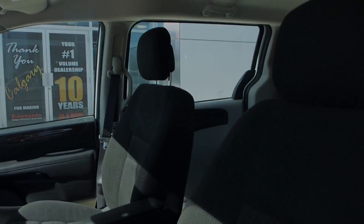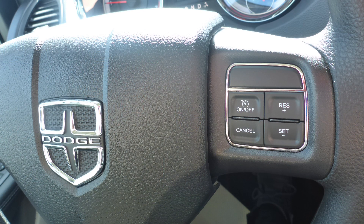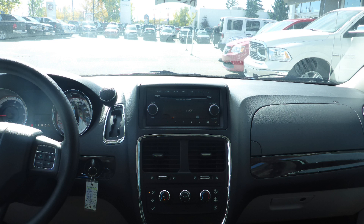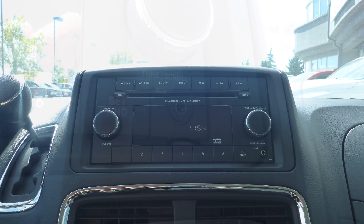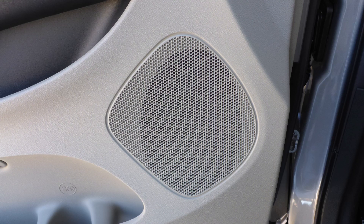Some of the features include power locks and windows, air conditioning, a tilt telescoping steering column with cruise control, a media center with AM and FM radio, a CD player, an MP3 input jack, 12 volt power outlets, and 4 speakers.